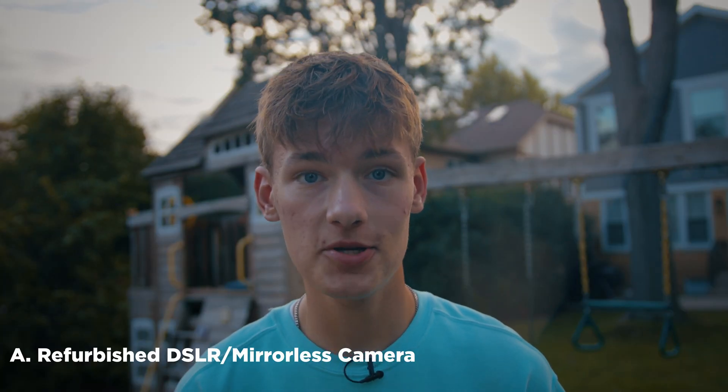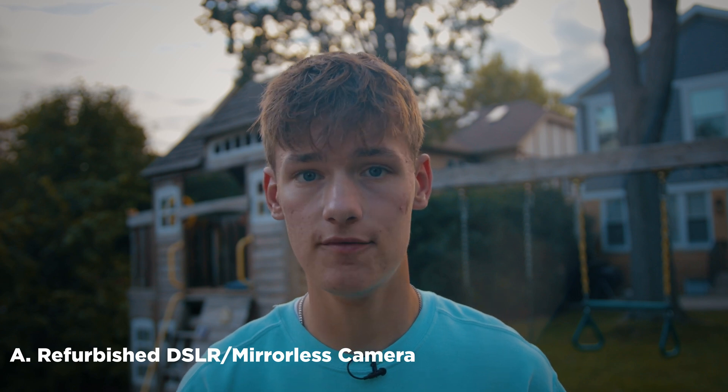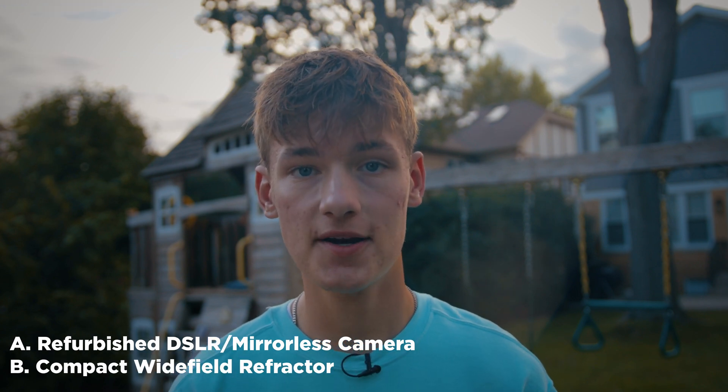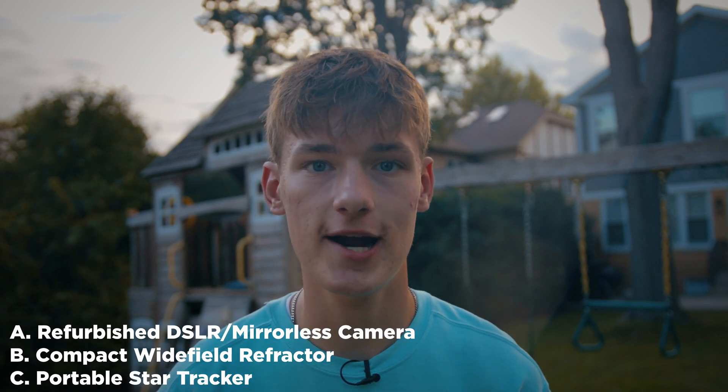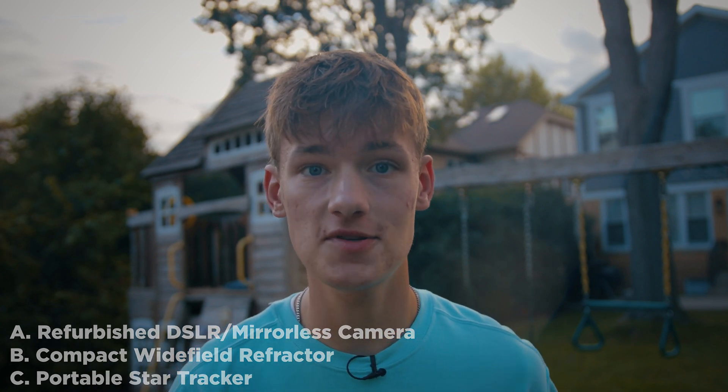The setup I would recommend to a first-time astrophotographer consists of three parts: A) a refurbished DSLR camera if you don't have one already, B) a compact wide-field refractor telescope, and C) a portable star tracker. This setup seems to be the unanimously agreed-upon best beginner setup for astrophotographers in the community.